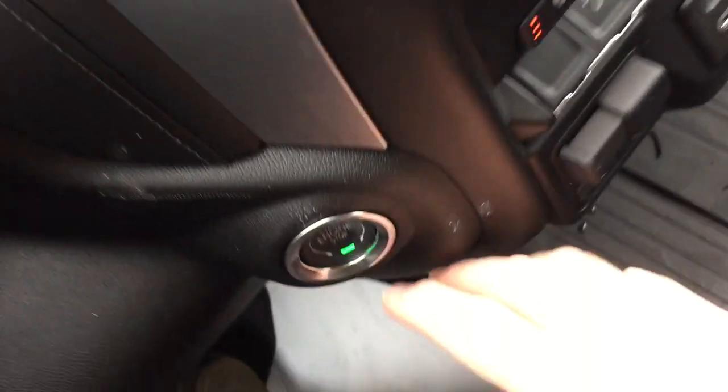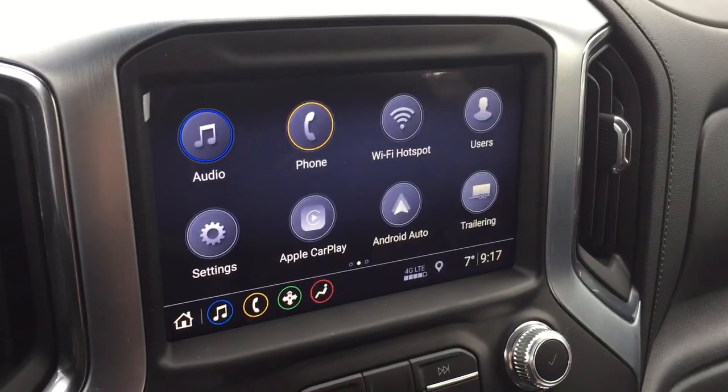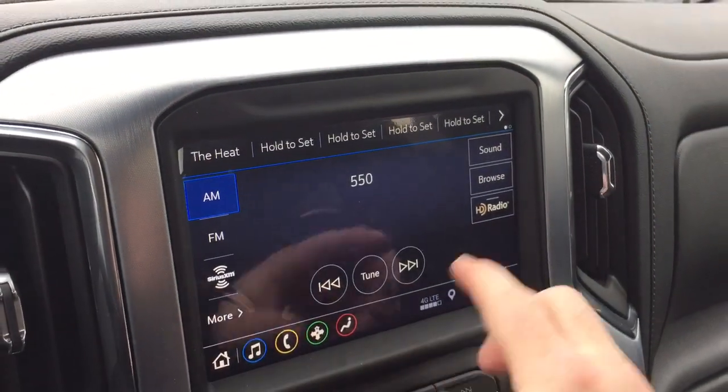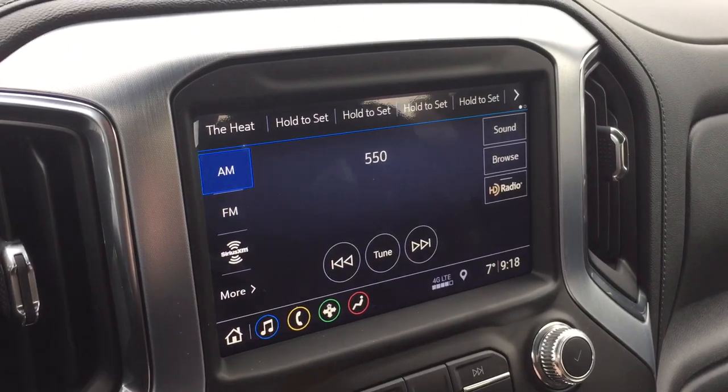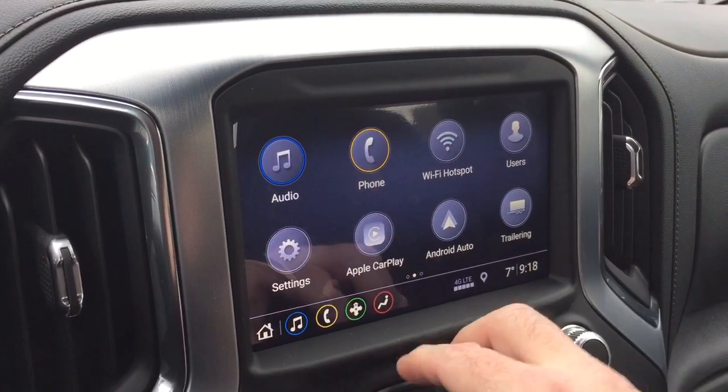That takes us down here to the push start ignition. You also have AM FM Sirius XM satellite radio as well as HD radio. Full color touch screen with AM FM Sirius XM satellite radio.